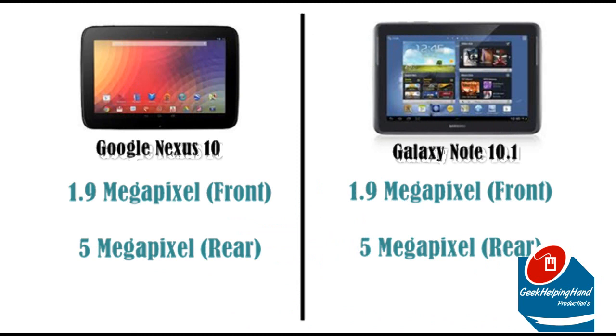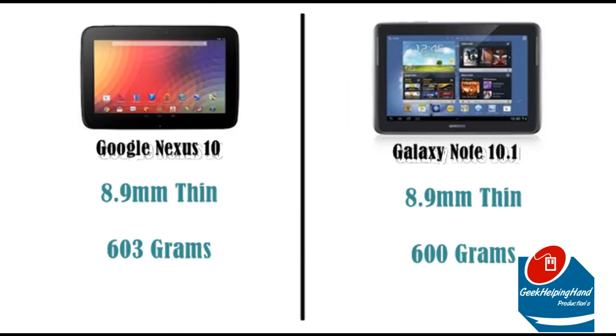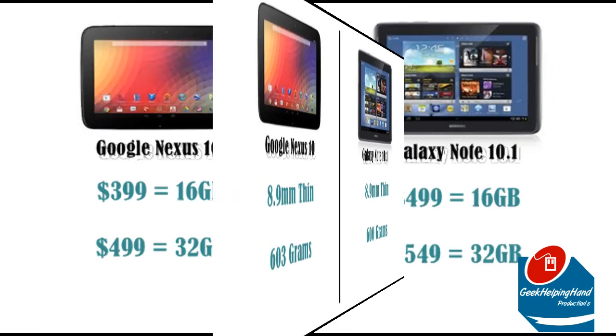Both tablets provide a 1.9MP front-facing camera and a 5MP rear-facing camera. Do I smell a patent lawsuit? Both devices are 8.9mm thin, but the Nexus 10 is about 3 grams heavier than the 600 gram Galaxy Note 10.1.